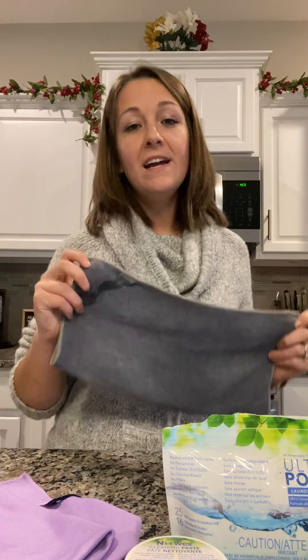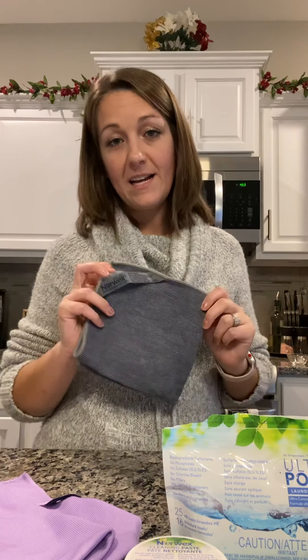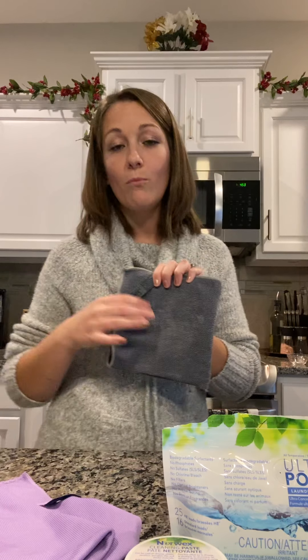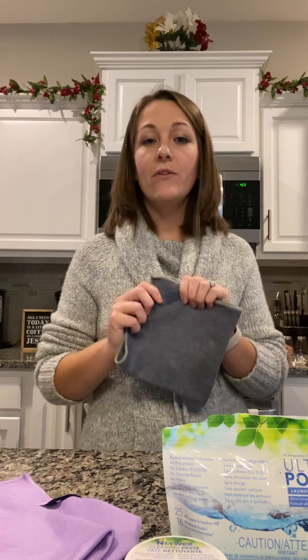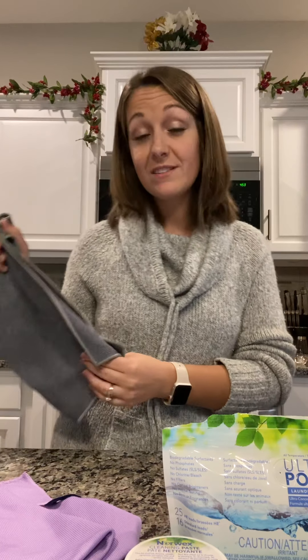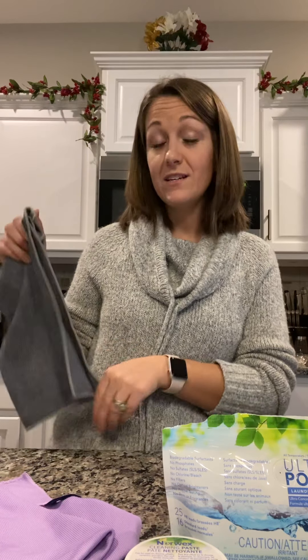The third thing that makes us so different from all of the other microfibers out there is our BacLock Technology. That BacLock Technology is actually a micro silver that's been embedded within the fiber to inhibit bacteria growth and mold growth within the cloth, so that it will self-purify within 24 hours — if you have rinsed it, rubbed it against itself, and hung it to dry. Then 24 hours later it's self-purified and ready to go.